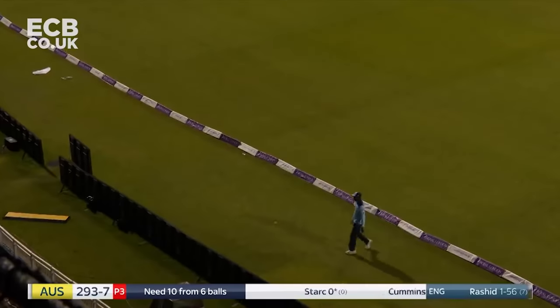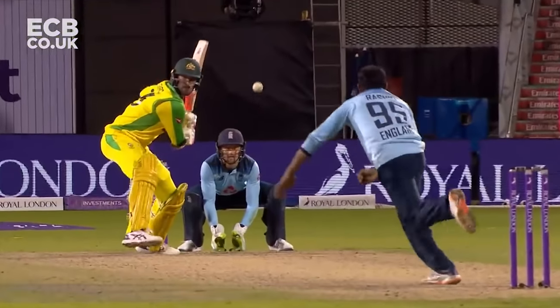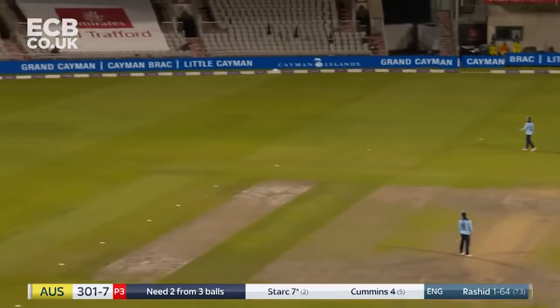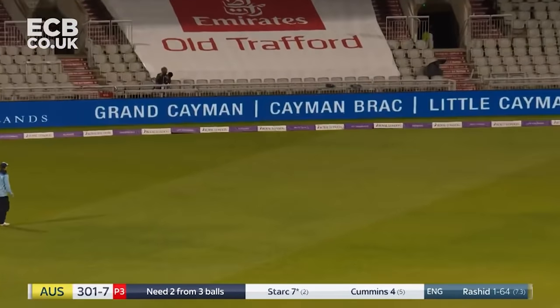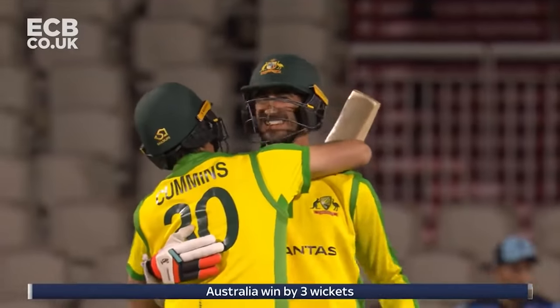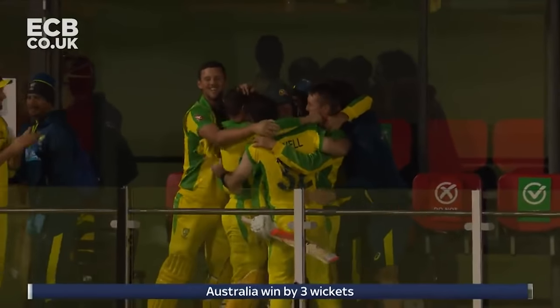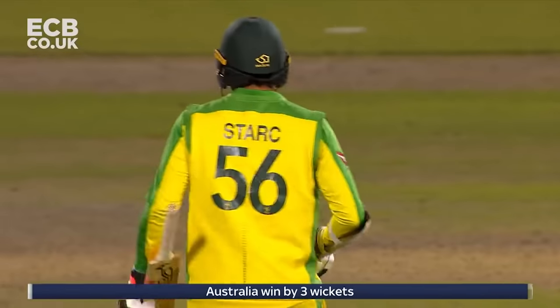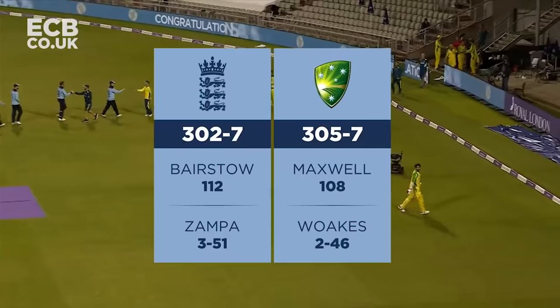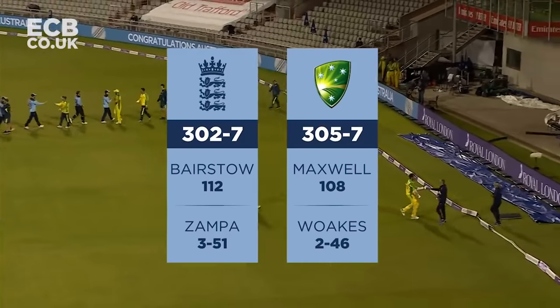Starc goes high and long - Archer underneath it. Fantastic stroke from Mitchell Starc, the first ball of Rashid's over flies for six. It is Australia's game - Mitchell Starc with 11 from three balls, a sweetly hit six over mid-on and a sweep for four. Look at the delight in the Australian dressing room - a wonderful game of cricket has come to an end and it ends with Australia in victory.